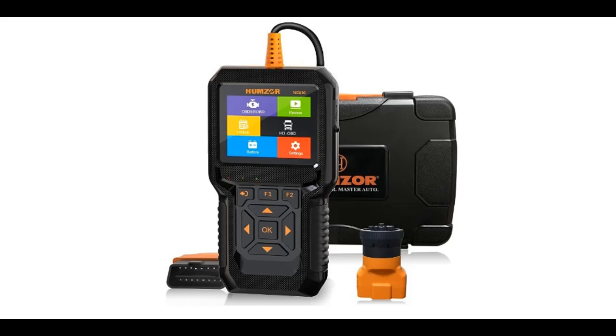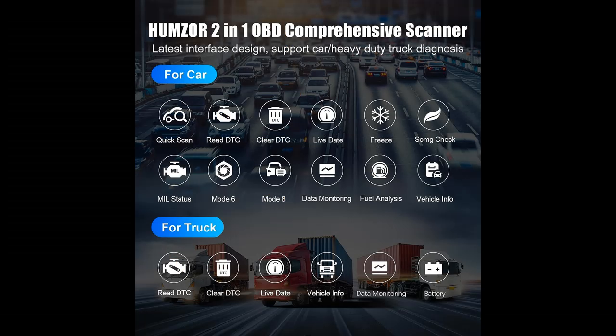You can find what you want — shop from a wide selection of devices in different configurations for your needs, filter by specification, type, brand, and more.